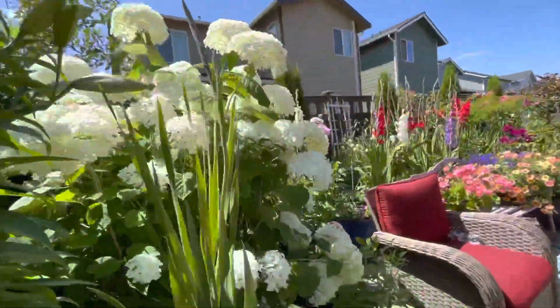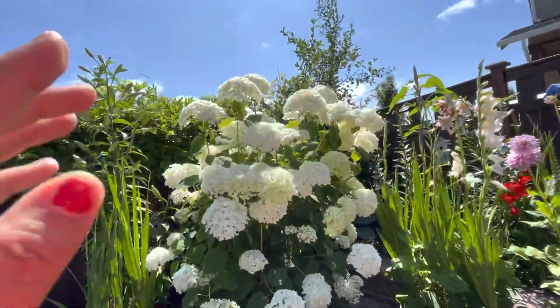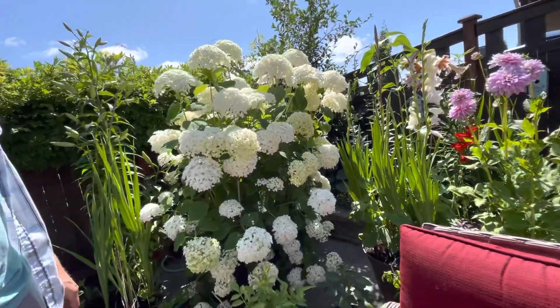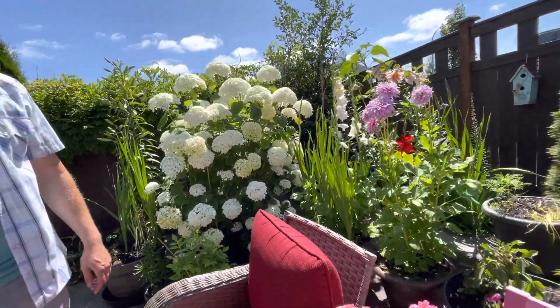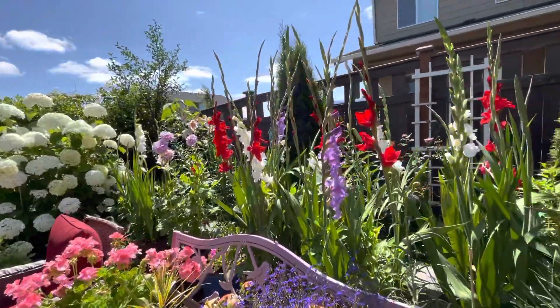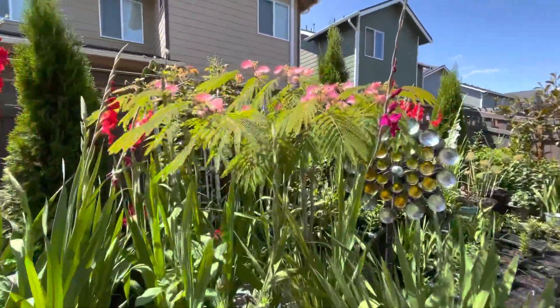Maybe you need to drag it in front or rotate it. We had to put it on the side because we had the heat waves and it was really bad. Maybe you have to rotate it, huh? It's really big, isn't it? We love our mimosa tree.